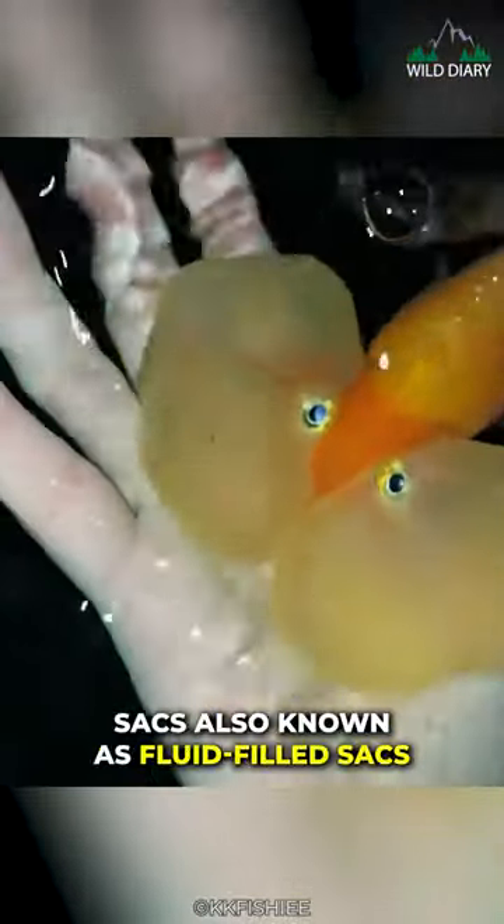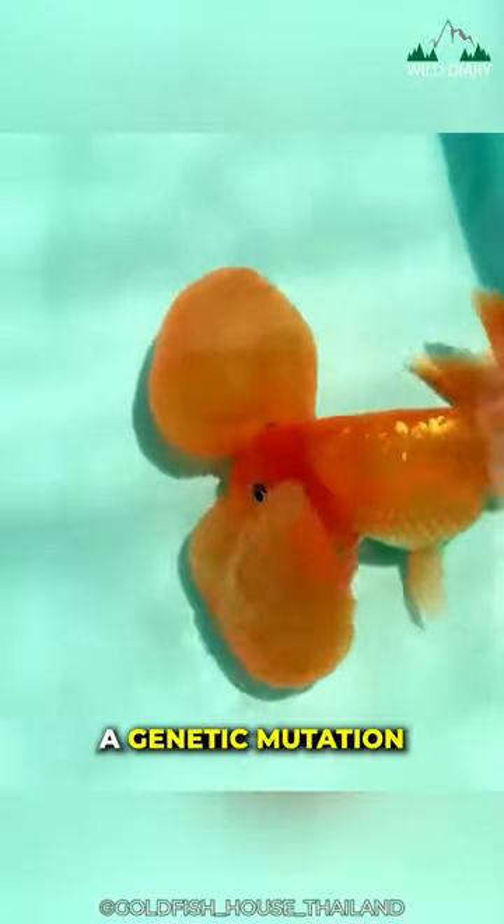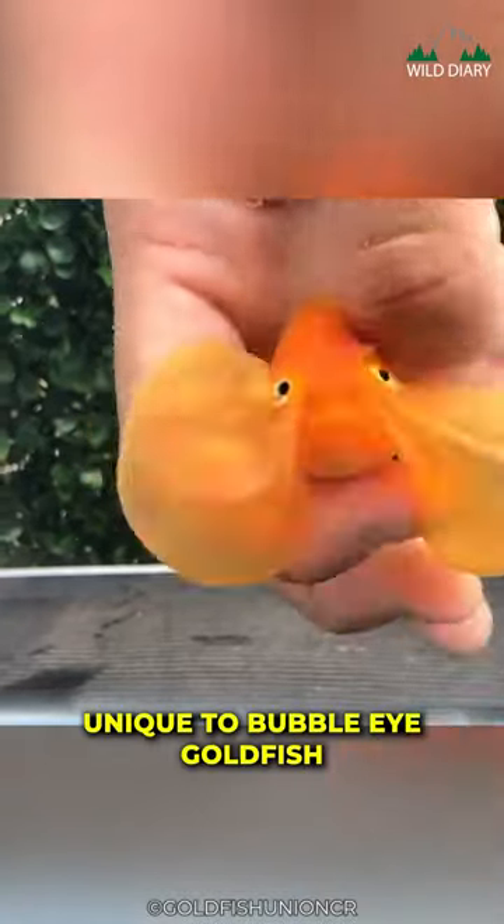Bubble-Eye goldfish have sacs, also known as fluid-filled sacs or bubbles, under their eyes as a result of a genetic mutation. These sacs are unique to Bubble-Eye goldfish and are not found in other goldfish varieties.